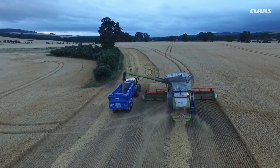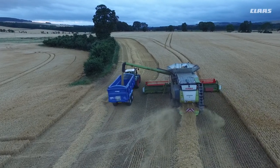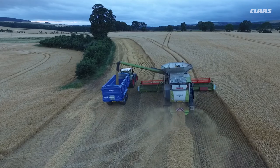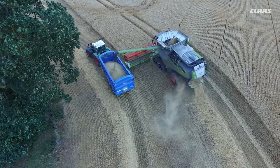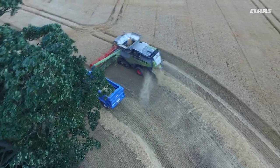From the 580 we stepped up again to a 580 Plus — a very similar machine, but we went for the bigger header this time. We didn't find that we were losing any forward speed going to the bigger header. It was coping with it; the output was just there.